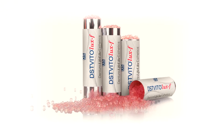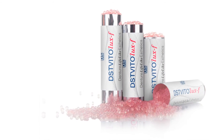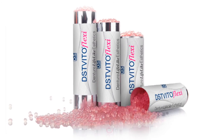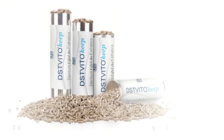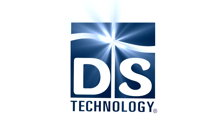DST Vitolux F is the future of dental prosthetics. It produces highly comfortable and natural-looking partials, and is part of DS Technology's innovative line of flexi solutions — the ideal solution for smile perfection — delivering optimal results with much greater efficiency.